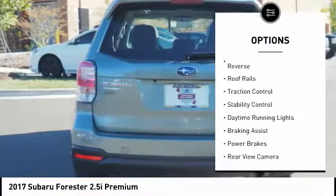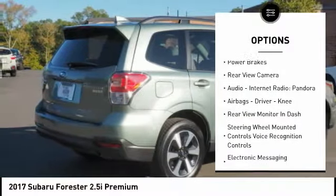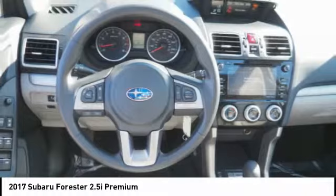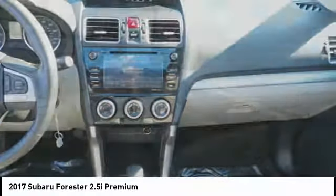Power windows with safety reverse, roof rails, traction control, stability control, daytime running lights, braking assist, power brakes, rear view camera, audio, internet radio, Pandora, airbags, driver knee.